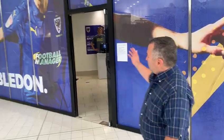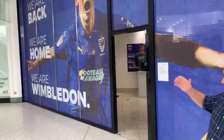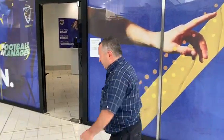Hi everybody, welcome to the AFC Wimbledon shop and our hospitality centre. This is where we're working hard to fulfil everybody's season tickets. So follow me, I'm going to show you just what we're doing.